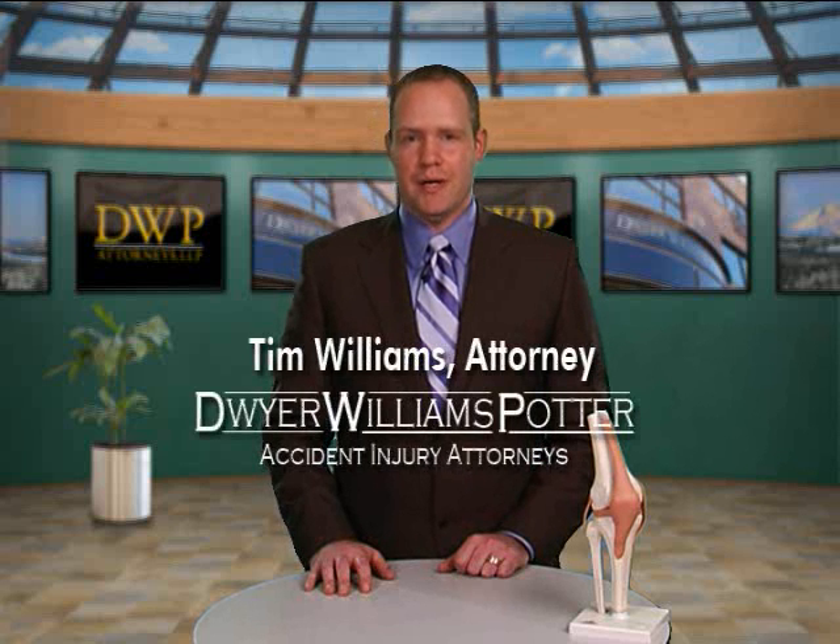Hi, I'm Tim Williams of Dwyer Williams Potter Injury Accident Attorneys. I'm the lead litigation attorney for our firm. Every so often I get a client come to my office and say, I was hurt in this accident, I hurt my knee, and now I've been diagnosed with patellar tendonitis. What is that?